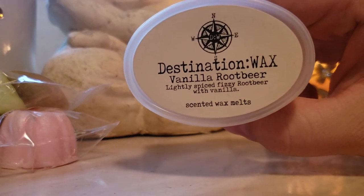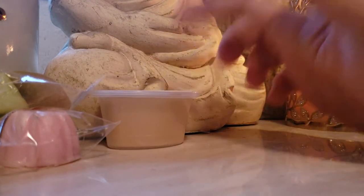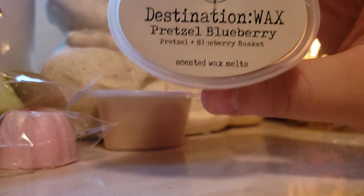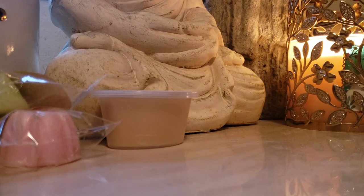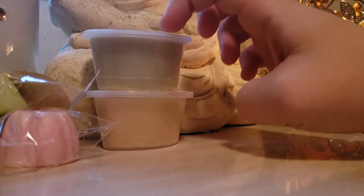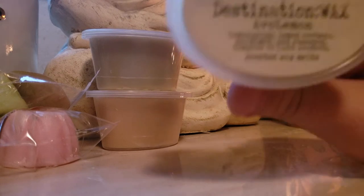Vanilla root beer. I love this too. Lightly spiced fizzy root beer with vanilla. It is a creamy vanilla root beer scent. No ifs, ands, or buts — it's perfect. I love her root beer scent. Pretzel and blueberry basket — I have melted this one before too. This smells like blueberry Eggo waffles. Love it. I would probably get that in a loaf eventually, along with Warung. I just need to get my stash down a little bit before I go into loaves.